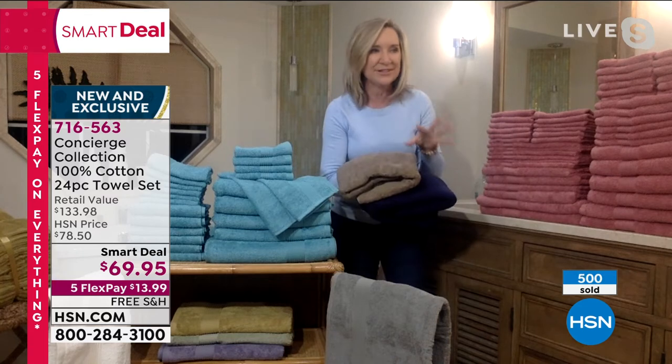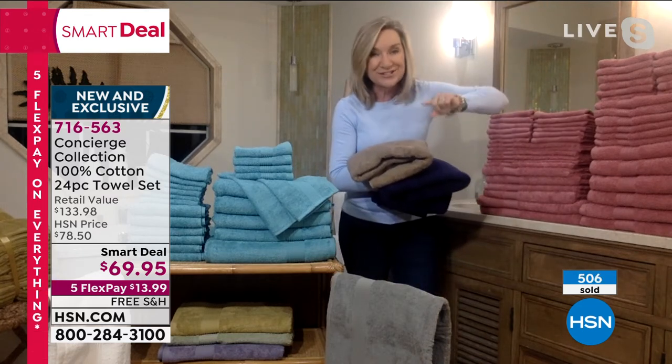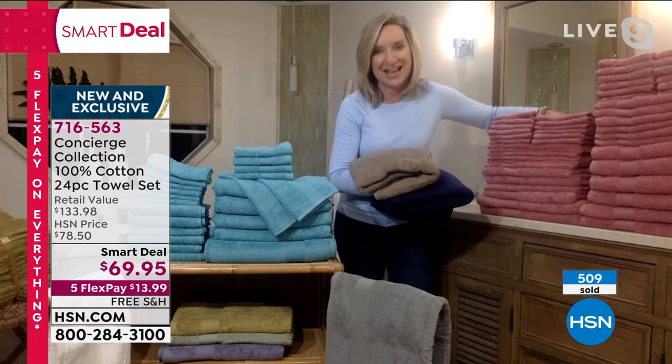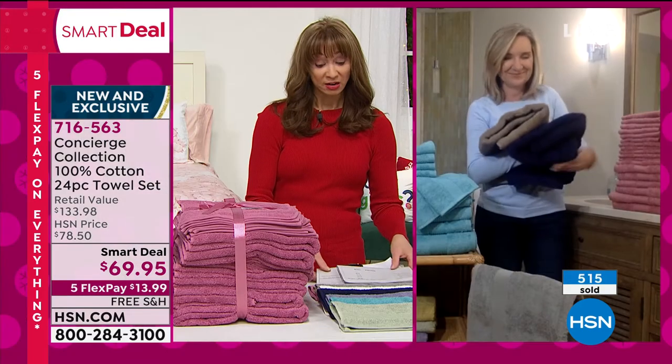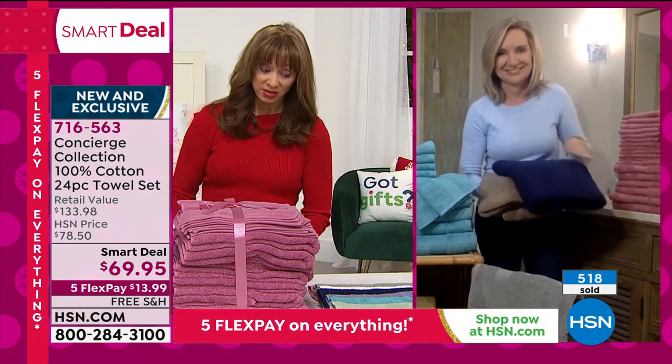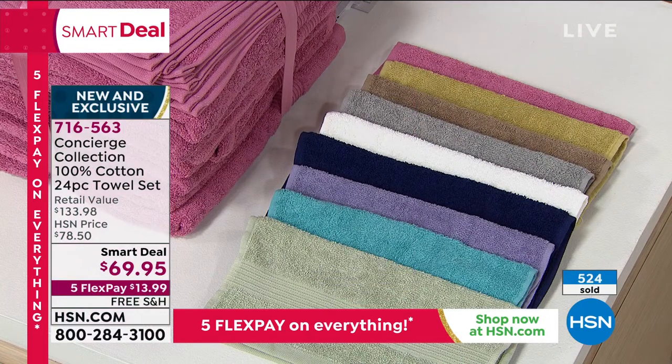You can't go wrong with this set. Get it before it's gone — you're the first to see it and these are going to go so fast. This is the first airing. I can't promise that the gray, the sage, the rose, or the lavender will still be available. Those four colors could go in this first airing.